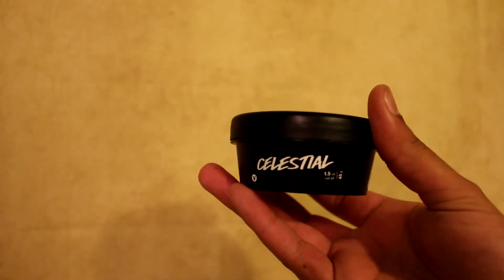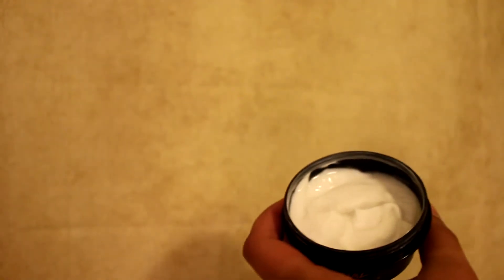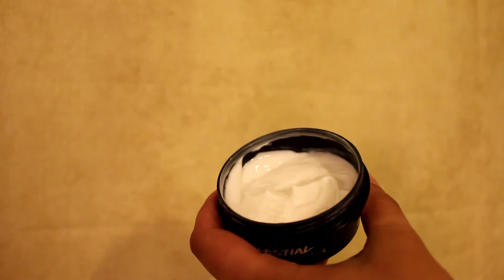So for my moisturizer, I actually use Lush Celestial. And it has almond milk and orchid, and it helps with sensitive skin to retain the moisture and not get really dry. And this has been working wonders. They did say that this is more like a winter product for my skin, and that during the summer I might have to change it to a different moisturizer, so we'll see what happens when summer comes around.